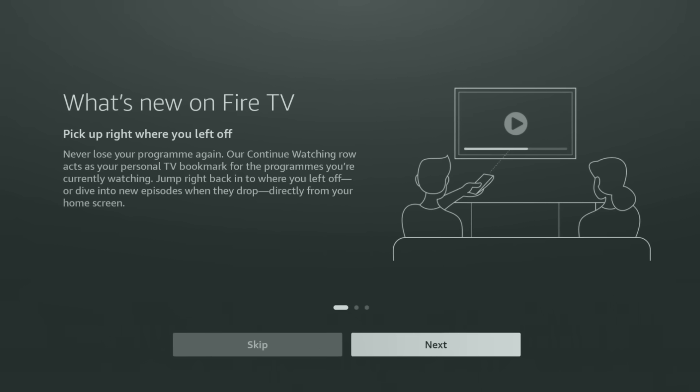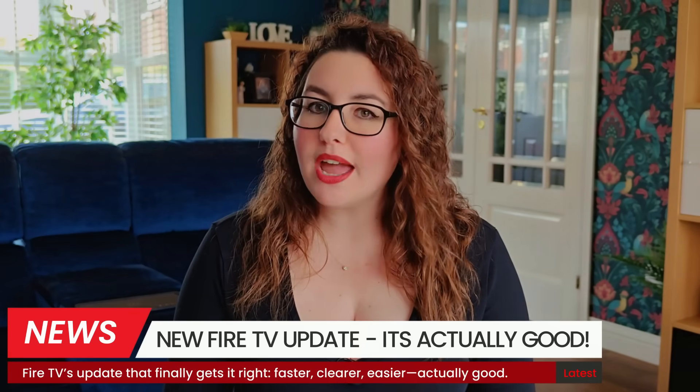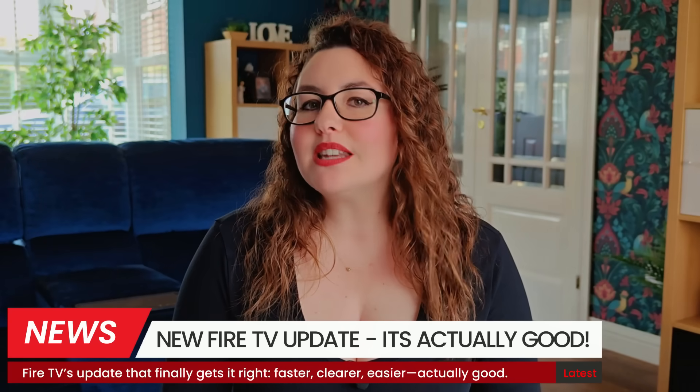Did your Fire Stick just flash a 'What's New Fire TV' tour? If it did, there's a fresh update rolling out that quietly unlocks a few tricks to make viewing simpler, clearer, and a lot easier to jump straight into what you want to watch. And let's be honest, most Amazon updates shuffle things about or break something, but this one actually helps. These tweaks save time and genuinely improve day-to-day streaming. Stick around and I'll show you what changed, what to turn on, and a couple of sneaky shortcuts that make movie night feel upgraded without spending a penny. Let's dive in.